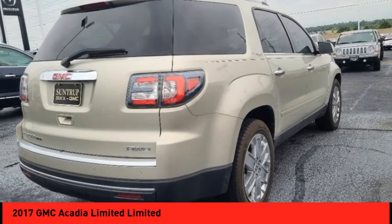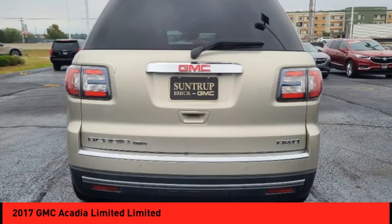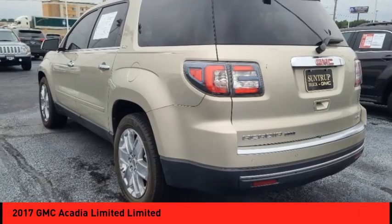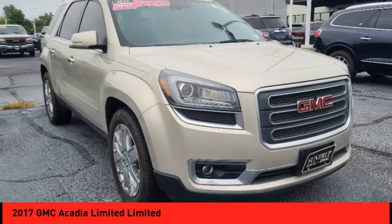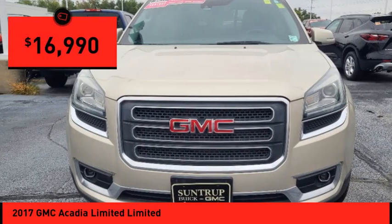The GMC Acadia has great capability coupled with exceptional safety, offering better fuel economy, advanced technology, and thoughtful ergonomics. The Acadia is a premium utility that rejects compromise and is priced below $20,000.